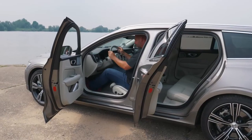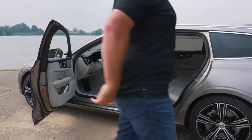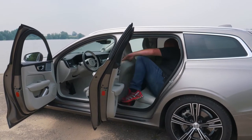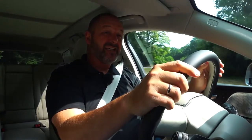I can actually sit behind myself — there is more than enough knee space there. But the sunroof does make a difference in the rear, as I would love to have about two or three centimeters more headroom to sit really comfortably. But on the other hand, I can sit behind myself in this mid-class estate, which is impressive.